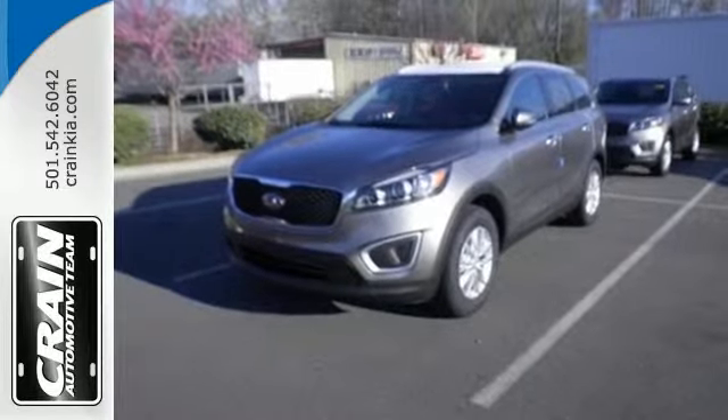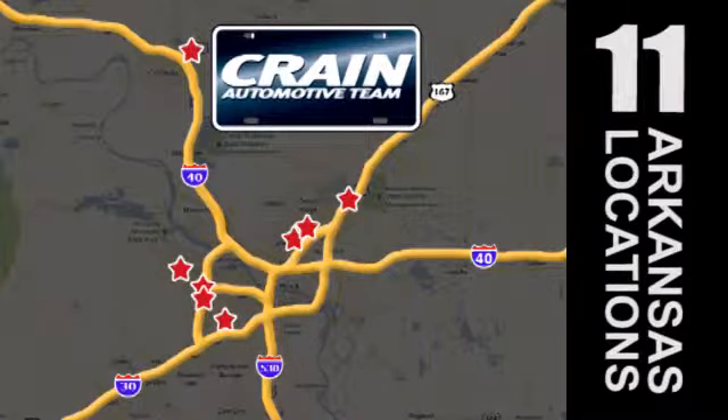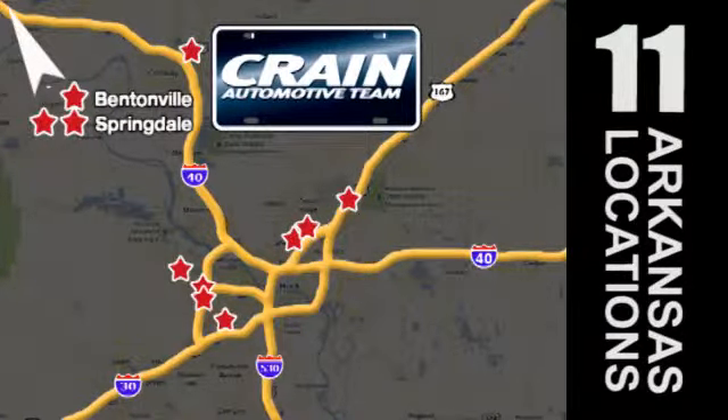Drive the Sorento today. Visit us anytime at craneteam.com. Go, go, go — Craneteam's got em. Craneteam.com.